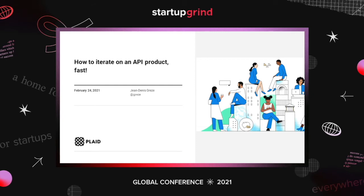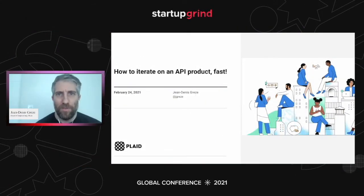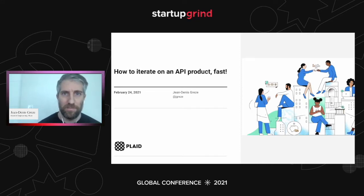Thank you. Thanks for having me. I'm really excited to be here with all of you at Startup Grind. I think you're a great community — the best community of builders and innovators. I want to talk today about what you all can do to build API startups faster, and specifically thinking about how you can iterate faster on your products to build better things.